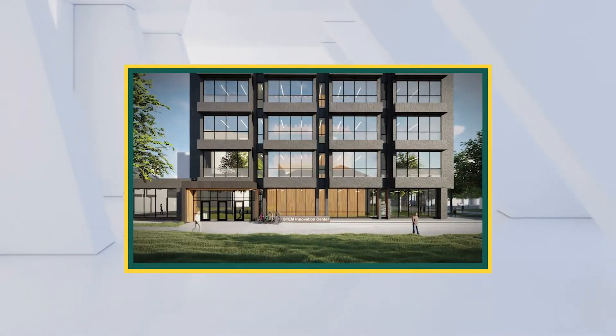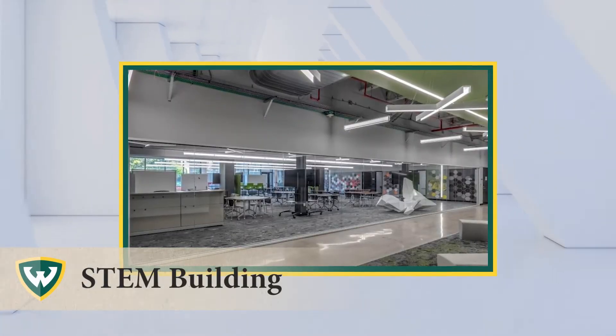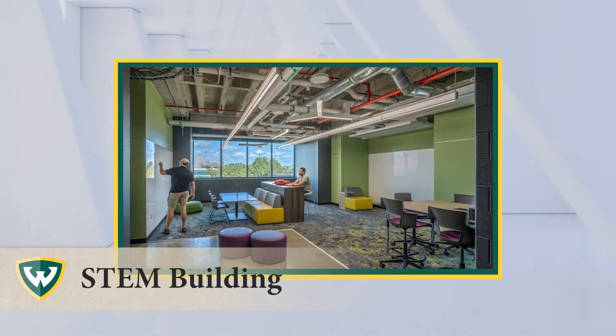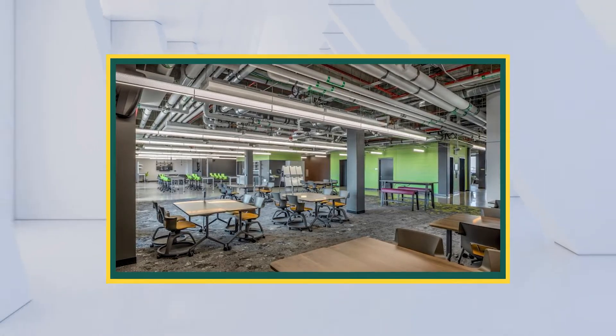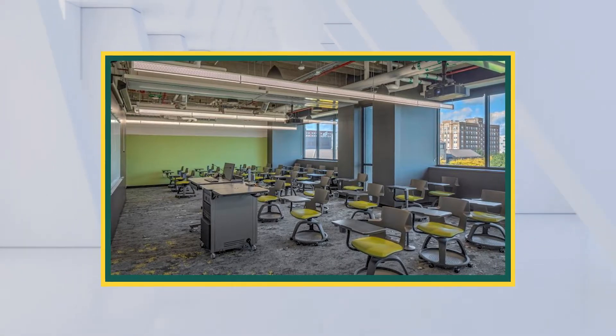The STEM Innovation Learning Center is a signature component of Wayne State University's vision for STEM education, filled with emphasis on technology-rich collaboration and science-on-display spaces. The STEM building brings a centralized STEM-focused academic facility to the heart of WSU's campus throughout flexible classrooms,